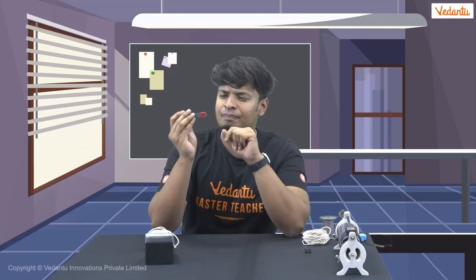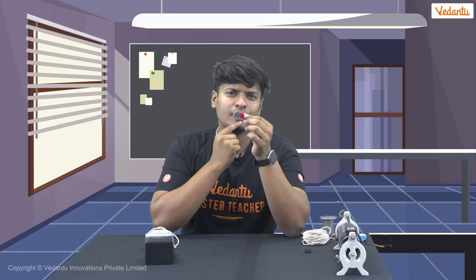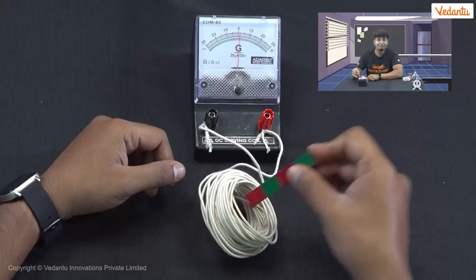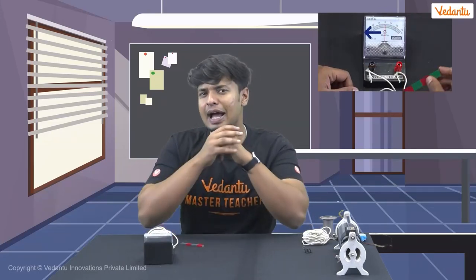First, let's take this bar magnet and pass it through the coil. But wait — which pole of the magnet should we pass through first, the north pole or the south pole? Let's try both poles and see what happens. First, let's pass the north pole through the coil. Look at the galvanometer — when we pass the north pole of the magnet through the coil, there is a sudden deflection to the left of the meter. This means that current is induced in the coil and the deflection is on the left side. Let's note our findings.